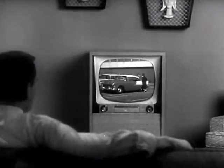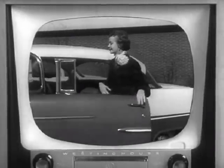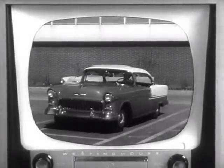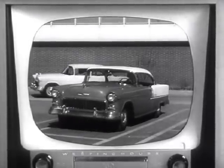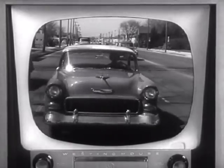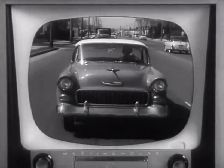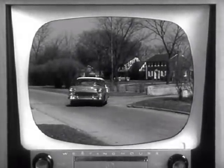Actually, some television patents were issued several years before the first automobile was built. But because of many technical difficulties that had to be overcome, its development was much slower. Just as the modern automobile is the result of years of research, scientific engineering, and testing by countless miles of actual use, television is the result of endless experiments and new discoveries by patient scientists toiling in their laboratories.